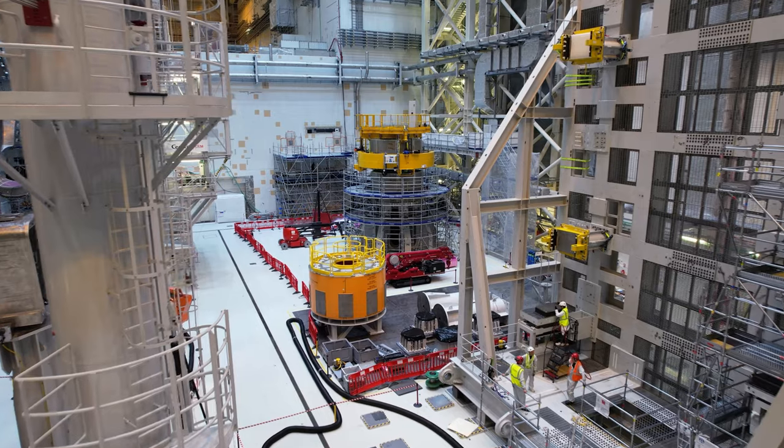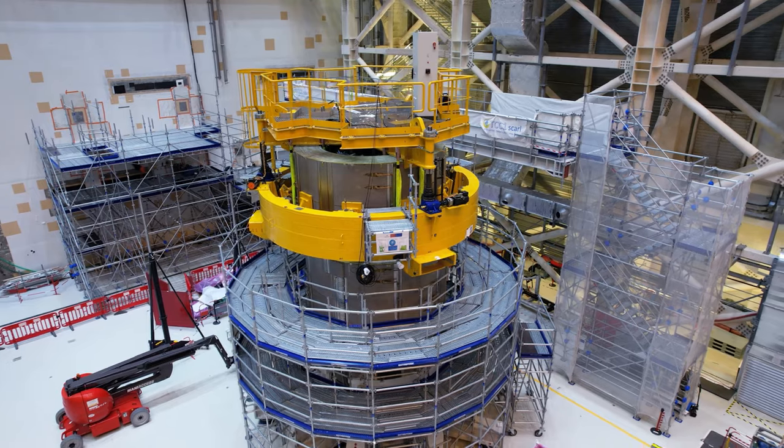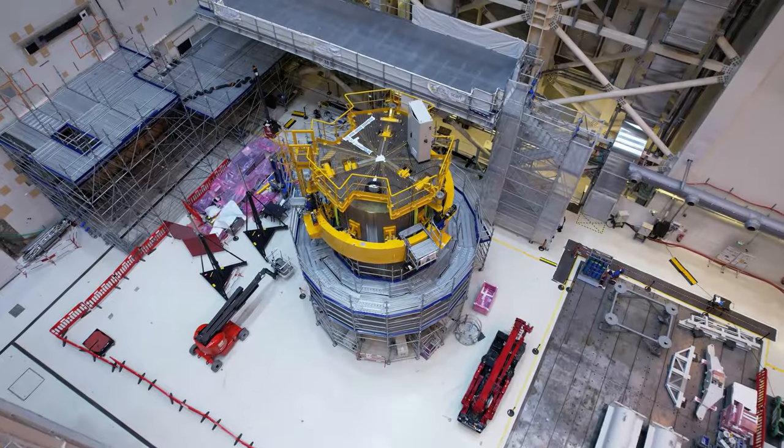The central solenoid, which will stand 18 meters tall when completed, is being assembled on site. Two of six modules are already stacked in the assembly hall.